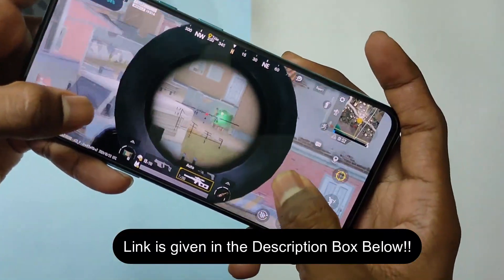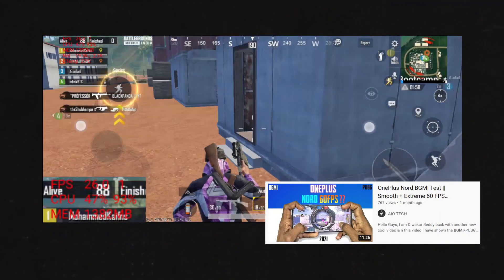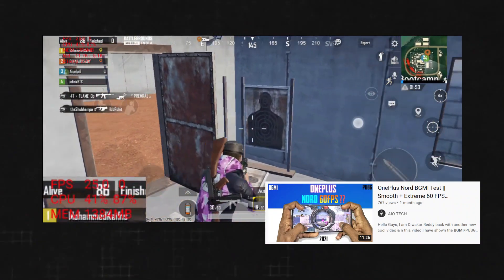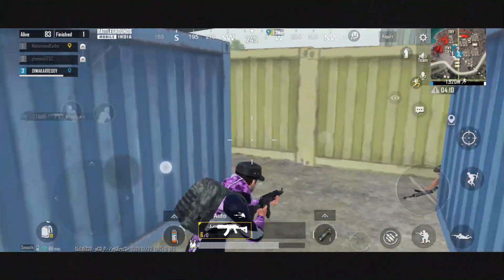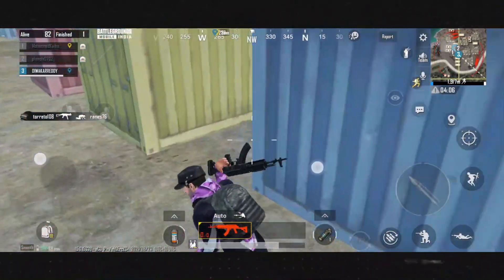Talking about BGMI, I have already made a BGMI review video with an external FPS meter. You can check it out from the link in the description box below, or the info button over the top right corner. It looks like BGMI performance has improved compared to the Oxygen OS 11.1.5.5 update.